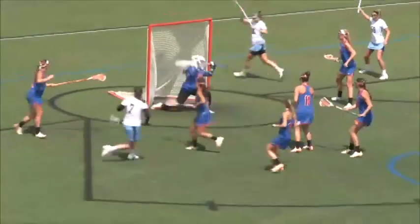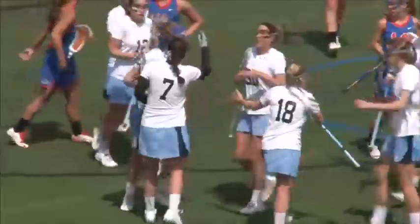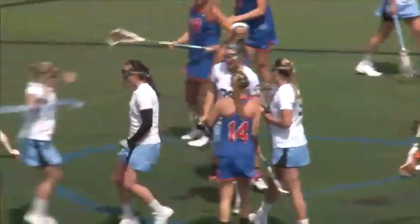Cermak sends it in to D'Amore. D'Amore shoots right on the offside hip of Mary Shawn Wilcox and buries it in the back of the net. D'Amore then pushes to the front of the cage and puts it in the back of the net again.